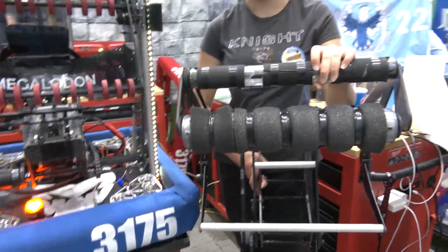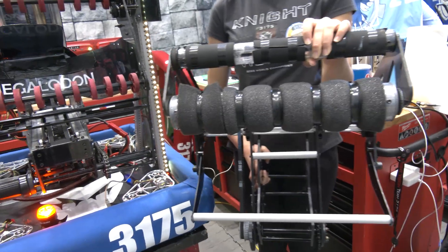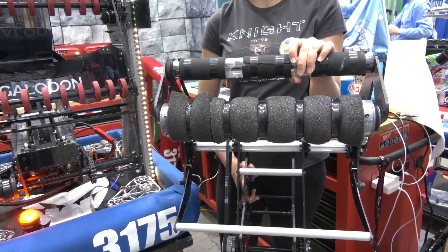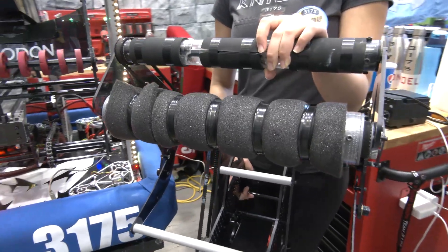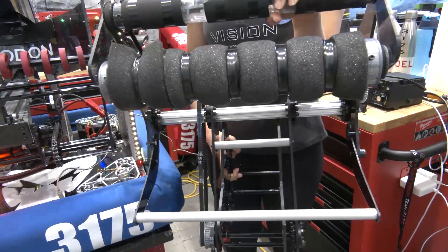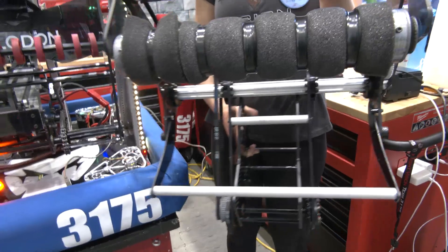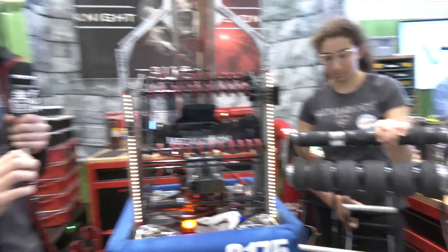So is this something you'd be looking at adding at Worlds? We've been thinking about it. We actually tried it a bit before States and found it wasn't quite tuned as well as we wanted yet. We have version 7 over here with better game piece acquisition, but it's still in early development. The cone intake is nearly identical except with a 4-inch wheel, and the cube intake is almost the same except with a 4-inch wheel on top and no bottom roller — it just acquires game pieces more quickly and more effectively.